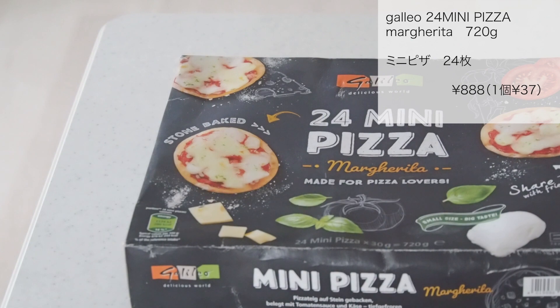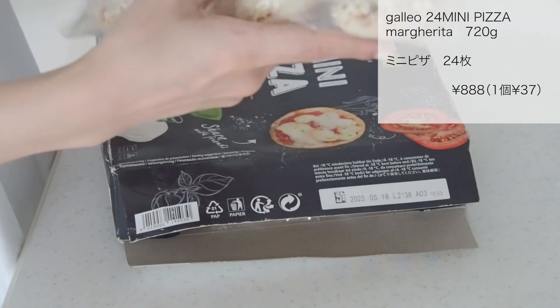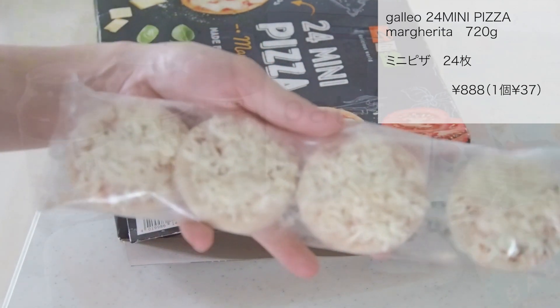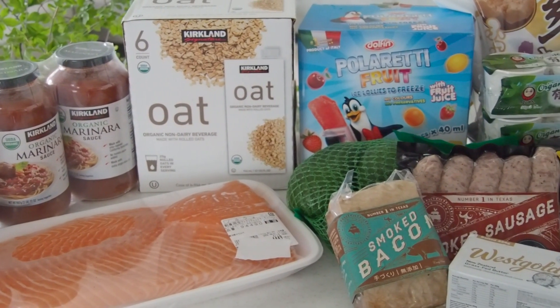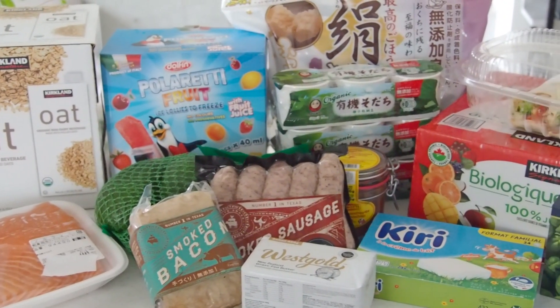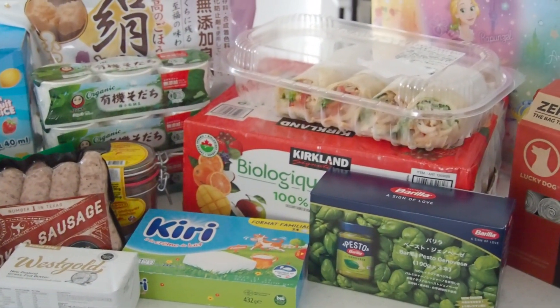ミニピザ24枚入り888円でした。子供のおやつの時間にサクッとあげられるものが欲しくて購入しました。想像以上に小さかったですが食べやすくて良いかもしれません。以上コストコの購入品紹介でした。少しでも参考になると嬉しいです。皆さんのおすすめ品もぜひ教えてください。